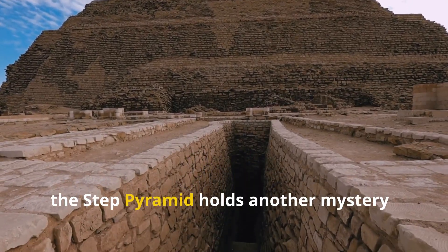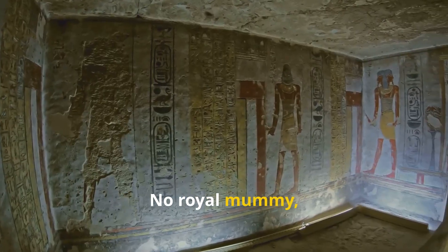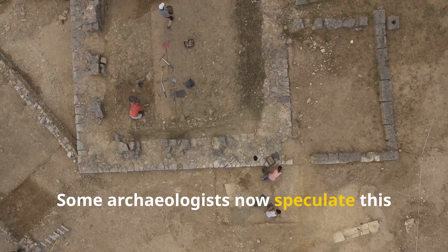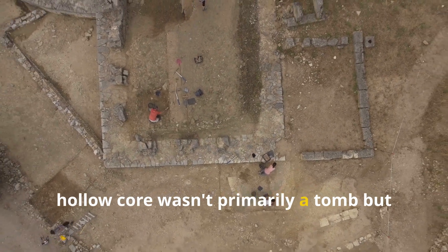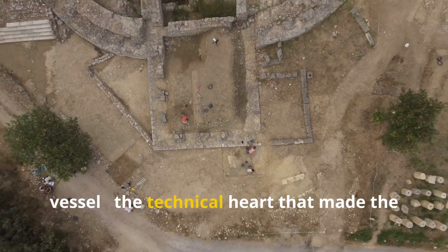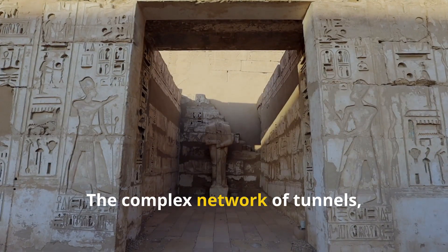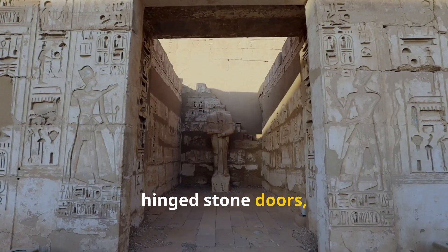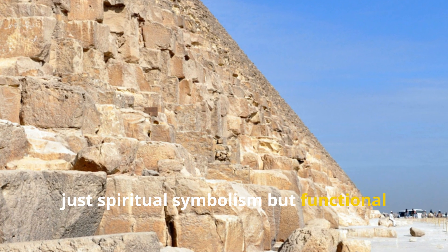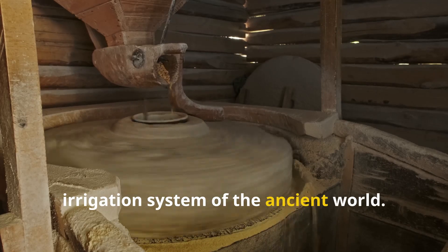Curiously, the step pyramid holds another mystery: its burial chamber is empty — no royal mummy, no treasure, no hieroglyphic texts. Some archaeologists now speculate this hollow core wasn't primarily a tomb, but rather served as a sophisticated pressure vessel, the technical heart that made the water lift system possible. The complex network of tunnels, hinged stone doors, and elaborate traps may represent not just spiritual symbolism, but functional mechanical ingenuity rivaling any irrigation system of the ancient world.